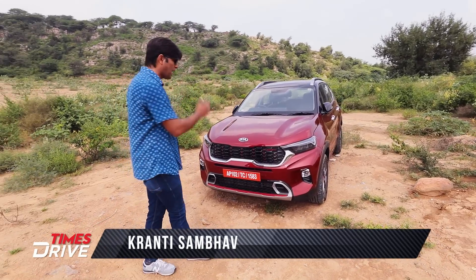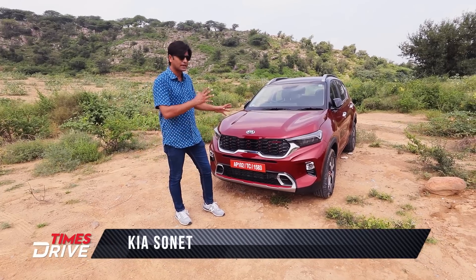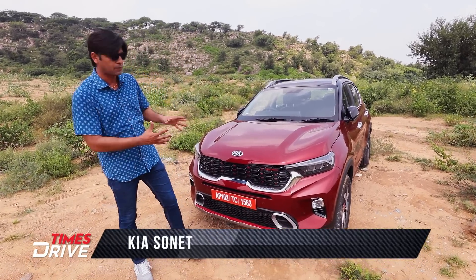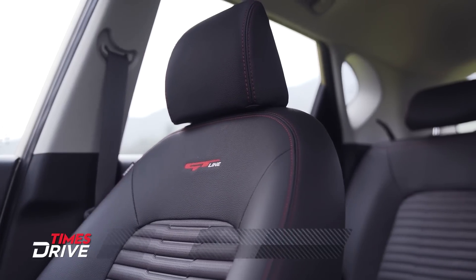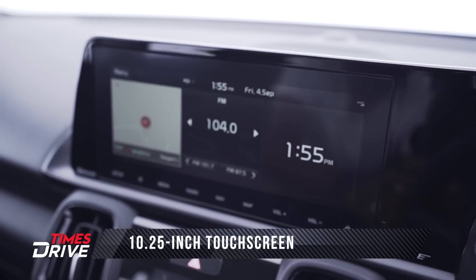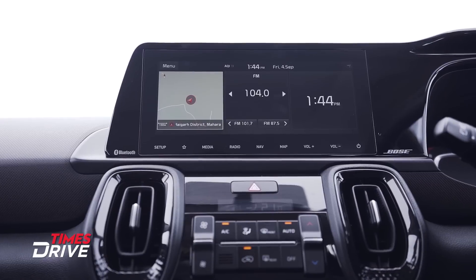As we all know, Kia's first sub-compact SUV is competing in a small SUV market. In this segment, we are getting to see ventilated seats, a 10.25-inch screen. If you talk about some features, the company is doing them first.